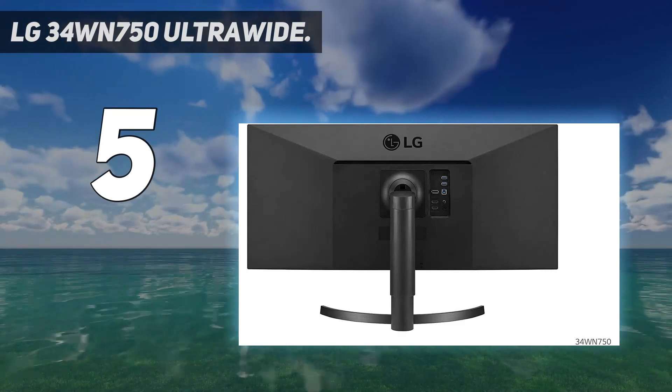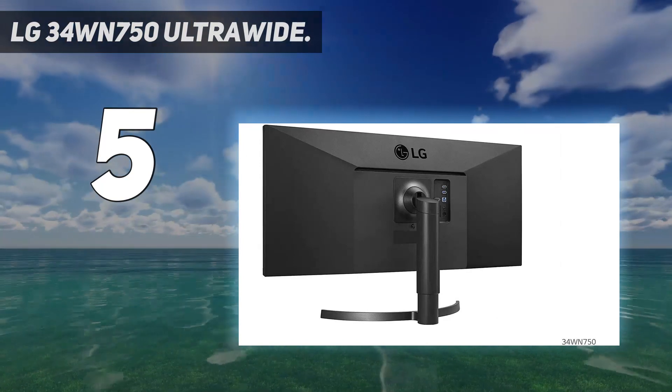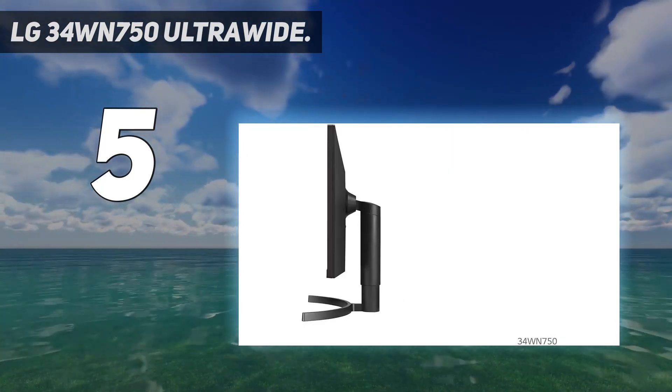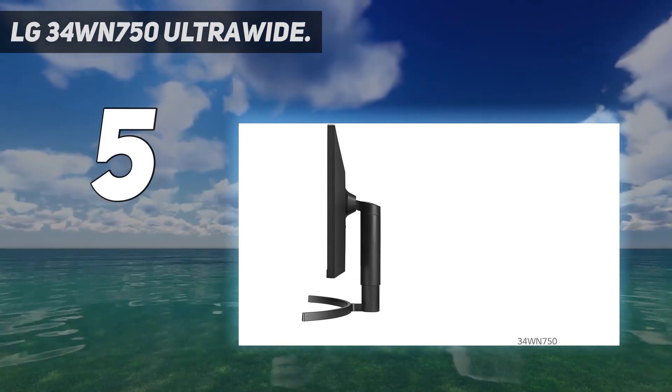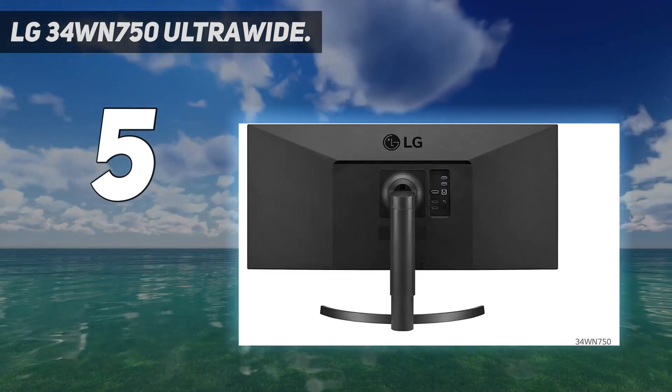It's also nice and bright, while colors really punch. Tilt adjustment is welcome. The only negatives being that it doesn't include other connectivity options like USB-C and it also doesn't pivot. But that won't really matter if you're in the market for an ultrawide.